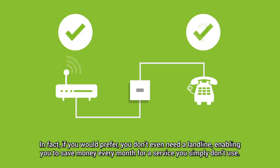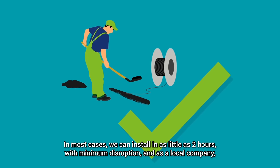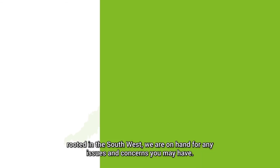Enabling you to save money every month for a service you simply don't use. In most cases, we can install in as little as two hours, with minimum disruption. And as a local company, rooted in the south-west, we are on hand for any issues and concerns you may have.